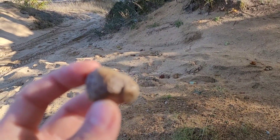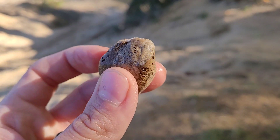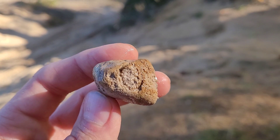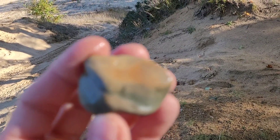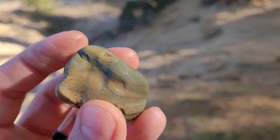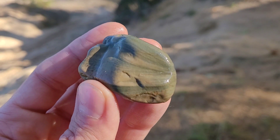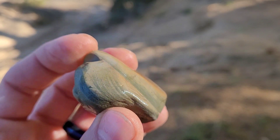I found some cool horn coral here — it's a cool piece. Also found a nice mudstone. I just really like the colors in that one — really pretty. The greens and tans. It's a pretty one for sure. I like that.